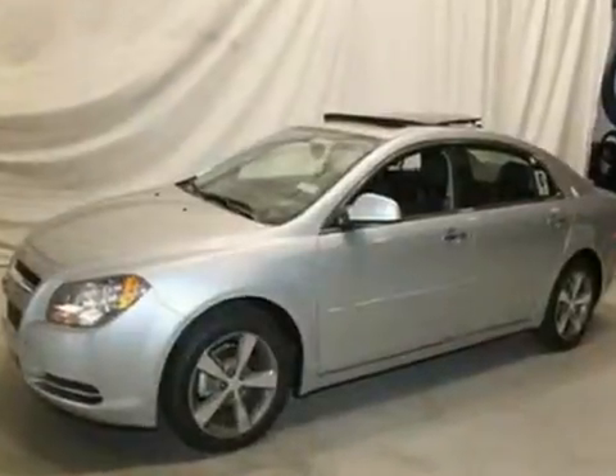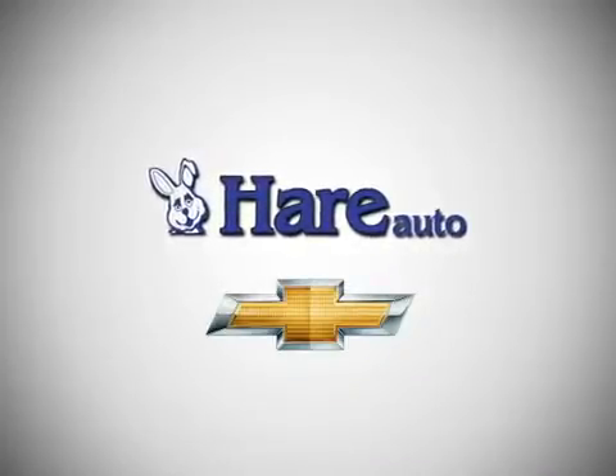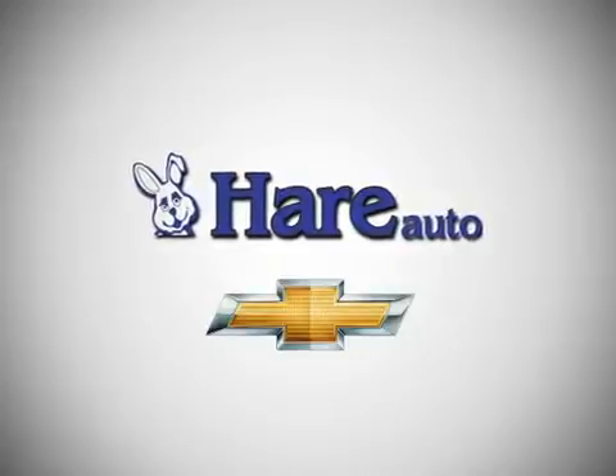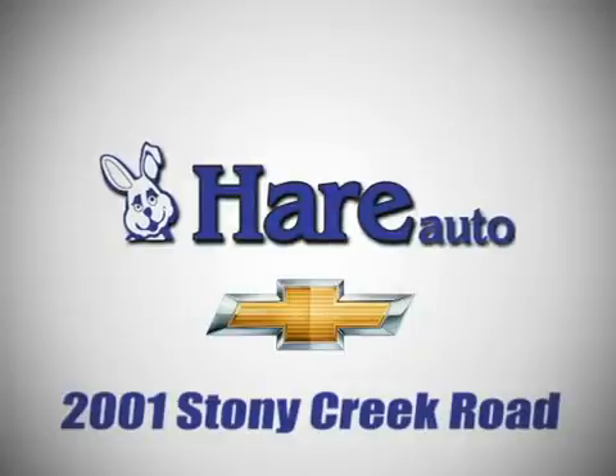Come in and take a look for yourself. Hare Chevrolet, a dealer for the people. Stop in today. We're easy to find, just west of Highway 37 at 2001 Stony Creek Road in Noblesville, Indiana.